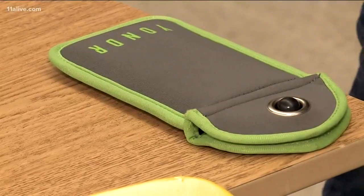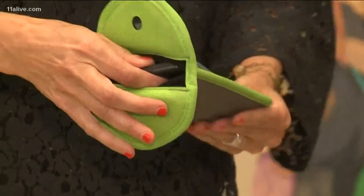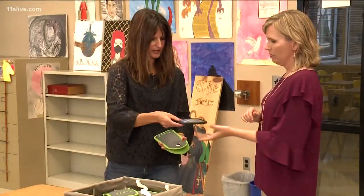The phone stays locked in the pouch during class, and when it's over, they click it on the magnet and the phone comes completely out and they're on their way.